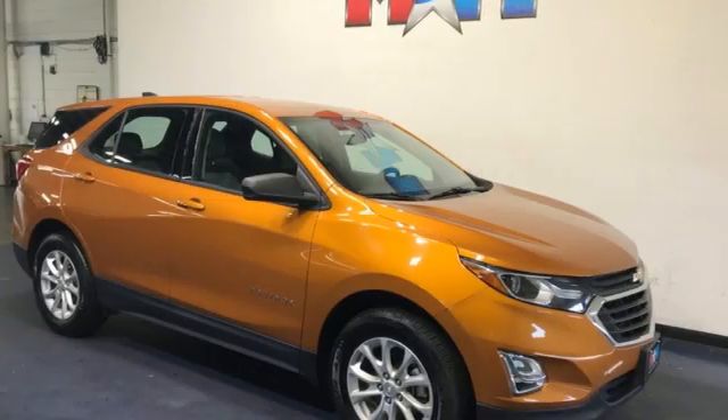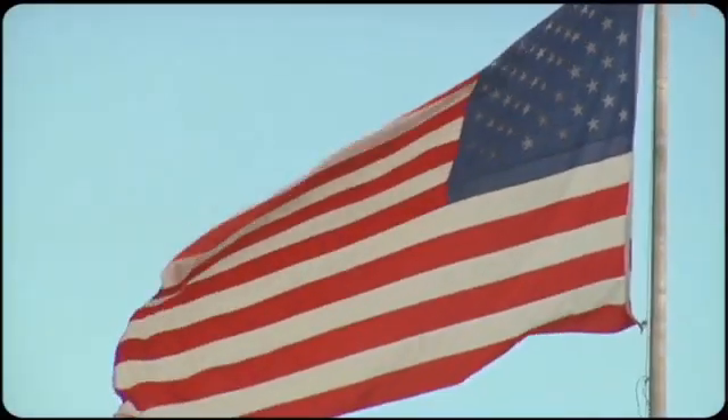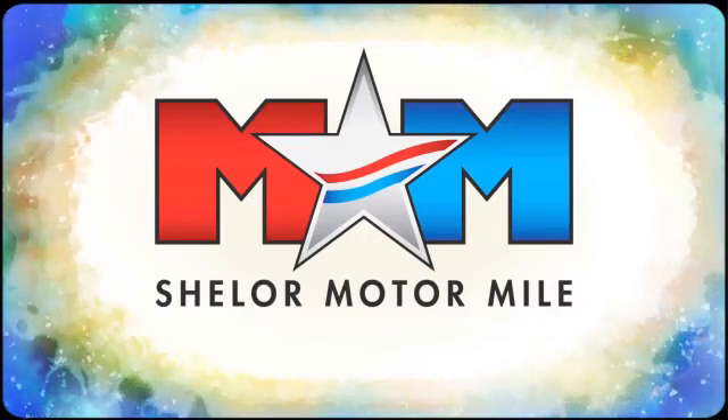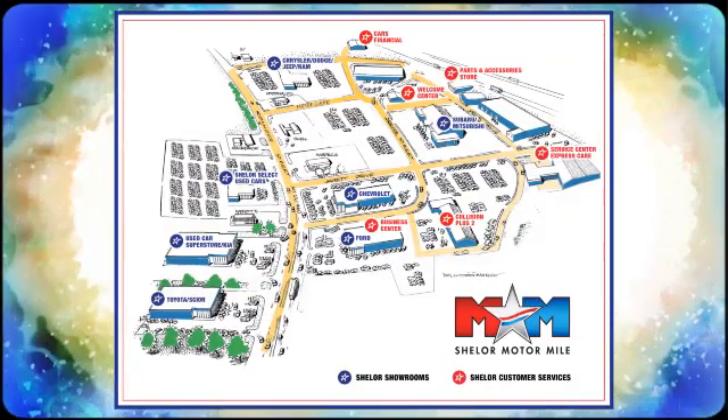Performance, value, durability — Chevy. Experience it for yourself today. Come visit us on the Motor Mile, where you're always a name and never a number. Call, click, or stop in. We're conveniently located at 200 Motor Lane in Christiansburg, Virginia.